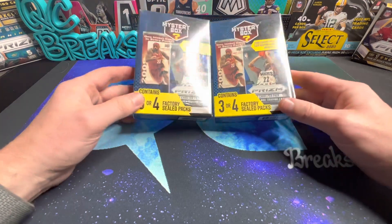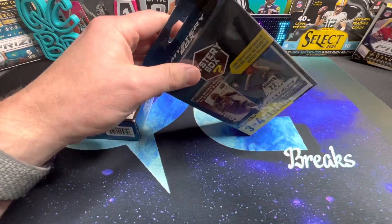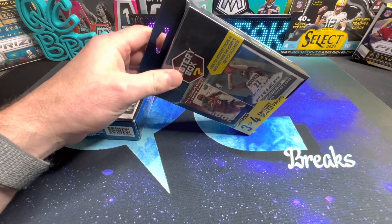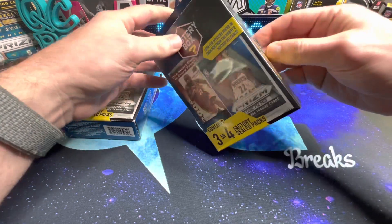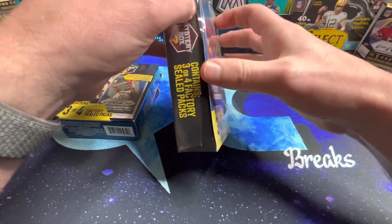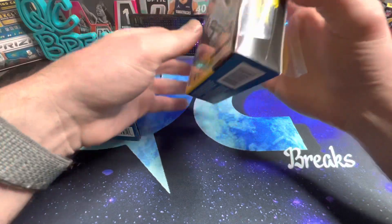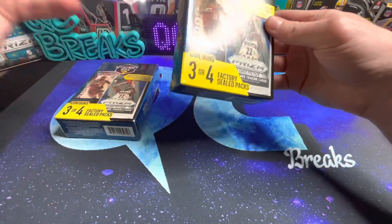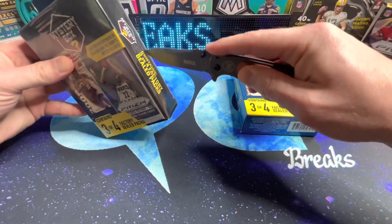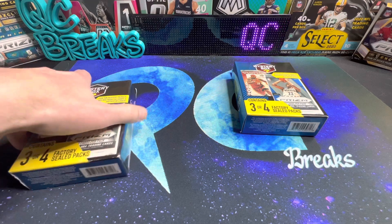Let's get into these mystery boxes. About five months ago these were out and they weren't worth the price, but about a year ago they had 2018 Prism Basketball packs and a lot of good stuff. So these things can be hit or miss, especially at I think $35. I'm curious to see what they've got in store for us today.